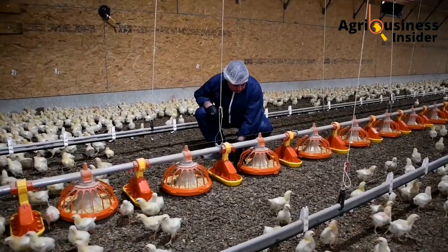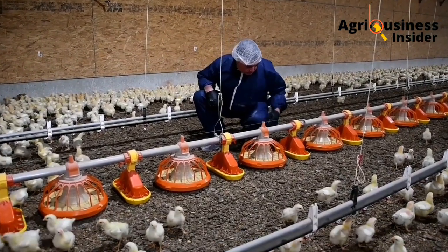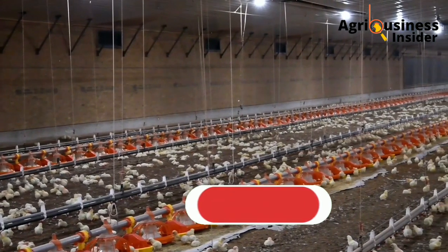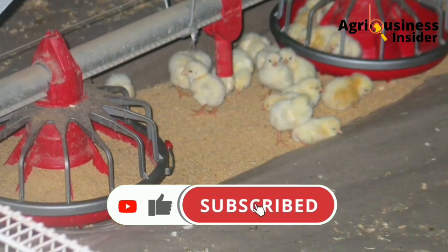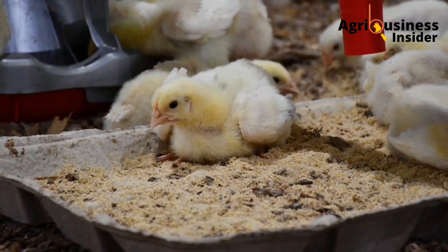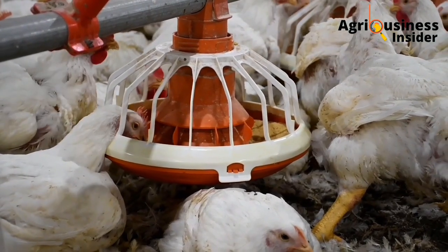For feeds, I advise you to buy crumb feeds. If you are doing broiler chicken and if you have layers, you can also try crumb or mash. That is especially for the first two weeks during brooding — crumb is the best.